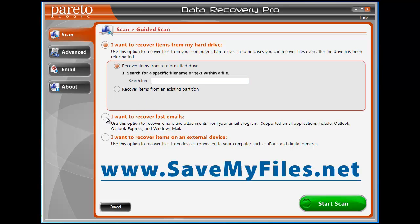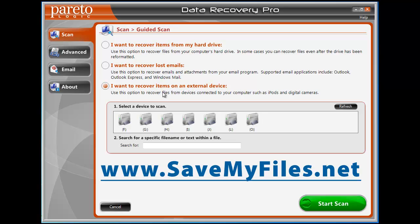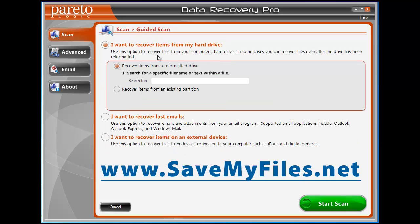The next option is I want to recover lost emails. Even if you use Outlook or Outlook Express and you reformatted your hard drive, or it crashed or something, you can recover those emails. You can also recover an item on an external hard drive or device — use this option to recover files from devices connected to your computer, such as iPods and digital cameras. If it has a memory device, you're going to be able to recover it. If you click that, it's going to ask which device you want to scan and give you the option of everything connected to your computer. You just click on whichever drive it is, click Start Scan, and it's going to scan it. Extremely easy to use.